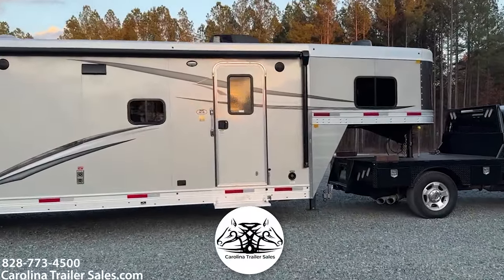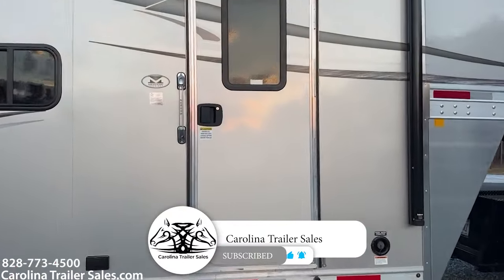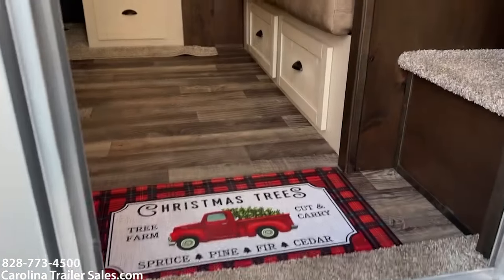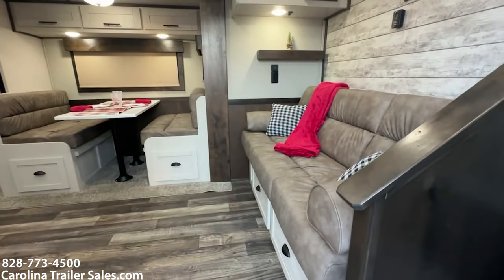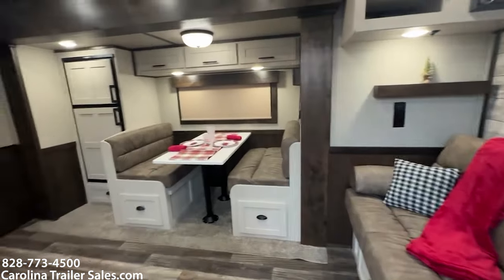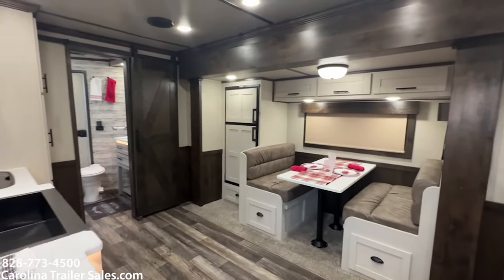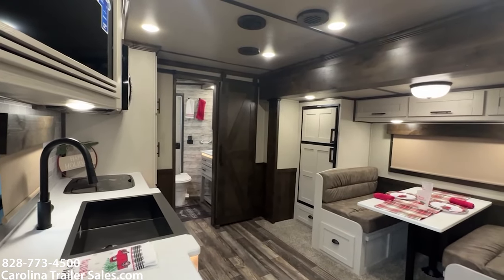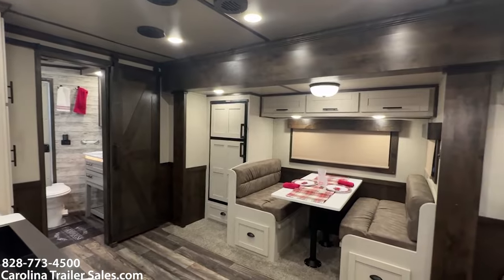I decided to be like all the stores and go ahead and decorate for Christmas — my decorations are very Christmas oriented. Why not? We're almost in the middle of November. Farmhouse Edition — spinning around.